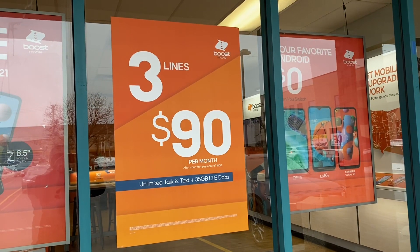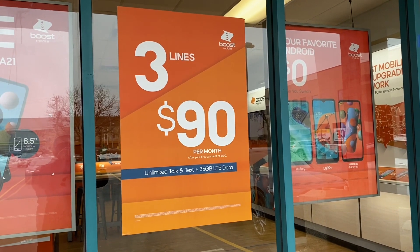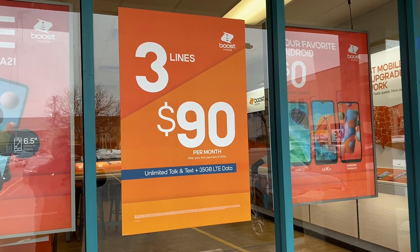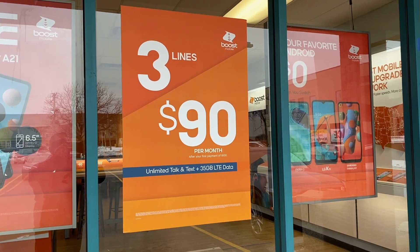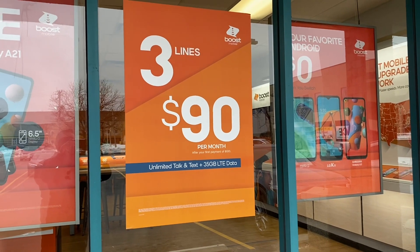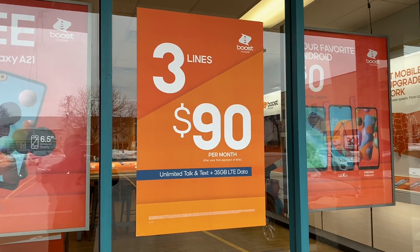One of the best promos we have right now is three lines for $90. This is a really good promo — let's say you're a customer with a $50 plan, you can add two more lines and get this deal. You need to get at least one new line to qualify. So if you're thinking about adding lines and want to save some money, add two more lines and get three for $90.